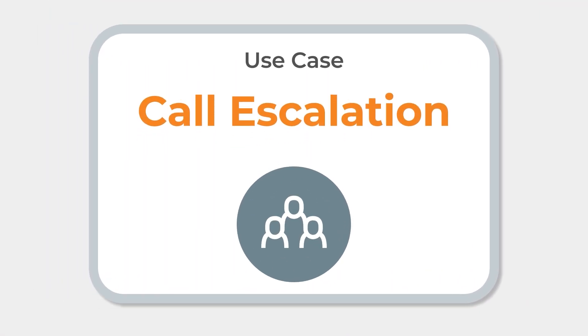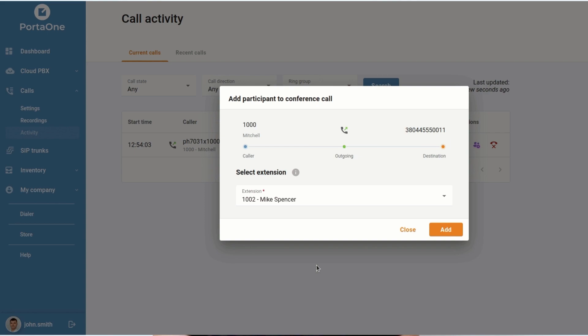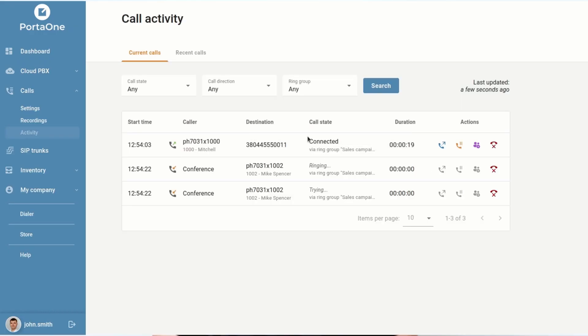Now let's discuss use case 2 – call escalation. Imagine an agent who is handling a complex customer issue that requires additional expertise. The agent escalates the call to the expert. With the call console, the manager or supervisor can easily join the active call and provide necessary support to ensure the customer's needs are met efficiently. Call escalation ensures that customers receive the necessary support and expertise, preventing unnecessary delays. It contributes to a more personalized and effective customer experience.